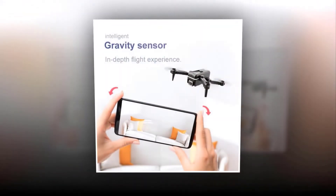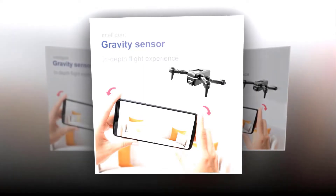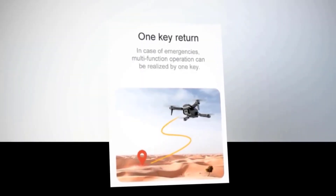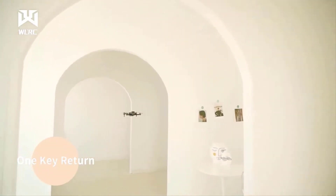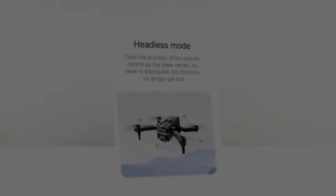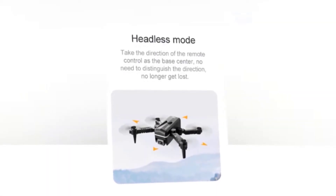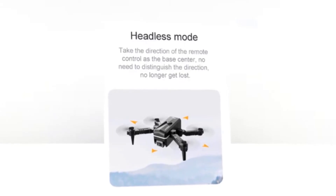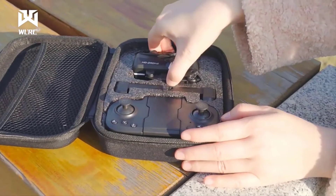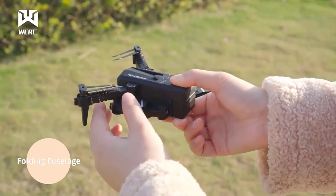Its gravity sensor will provide an in-depth flight experience and make your flight easy and enjoyable. In case of emergencies, multifunction operation can be done with one key. These one-key features are very effective for providing an easy flight system. Its headless mode takes the direction of the remote control as the base center, so no need to distinguish direction — operating it will be much easier. Its 3.7V, 650mAh modular battery provides about 15 minutes of battery life.